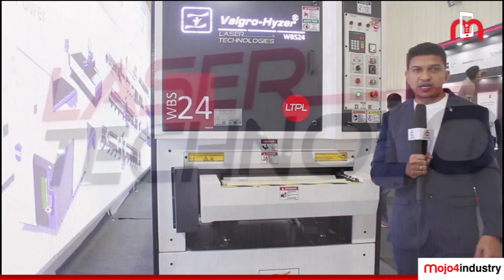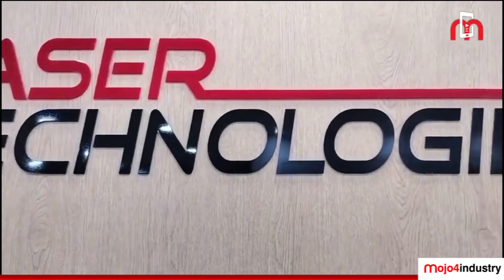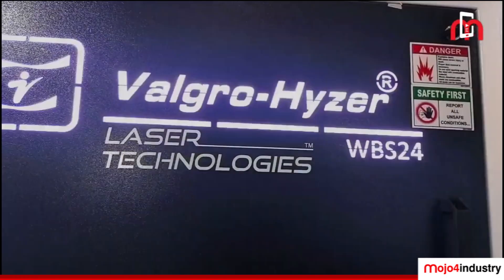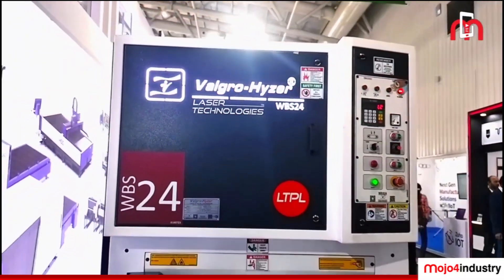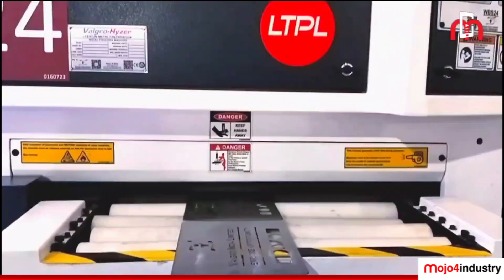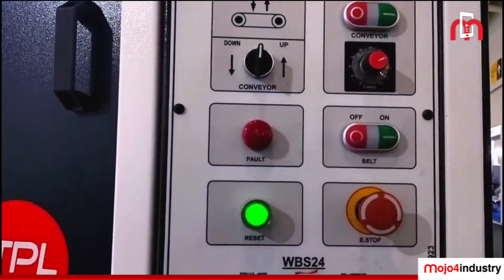Hello everyone, we are Laser Technologies, known for setting a new benchmark for the manufacturing industry. At Imtex 2024, we are coming with some new products. Volvo India Limited, which is Asia's largest manufacturer in this segment, is partnering with us.